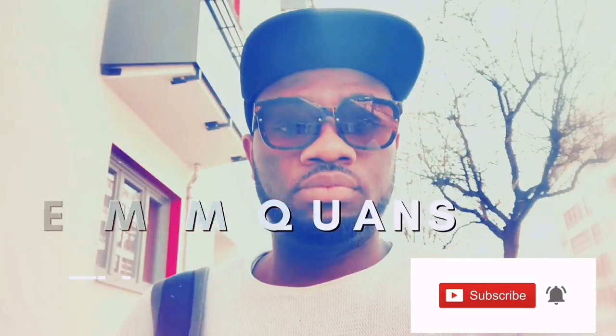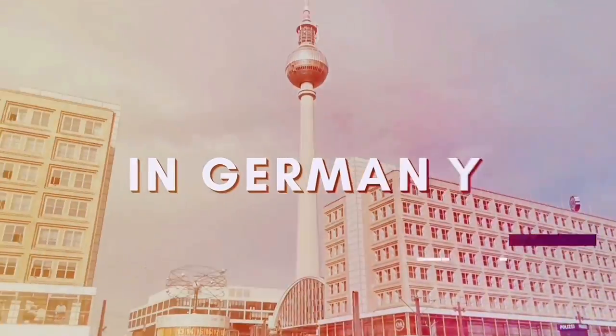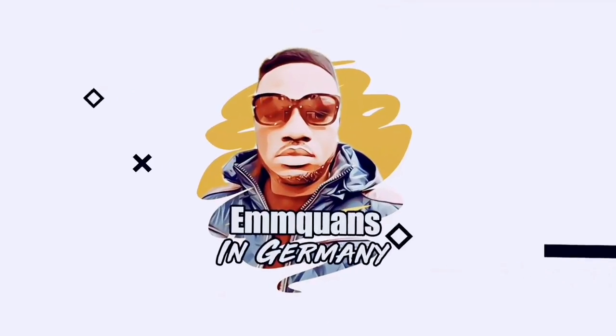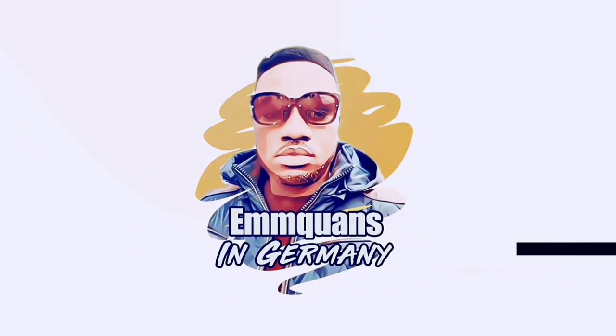Hello guys, welcome back to my channel. On this channel we help new students arriving in Germany to settle in smoothly with all the necessary tips they need. Please consider subscribing by hitting the button. Congratulations — you made it! You have your student visa and you're now thinking of traveling to Germany.